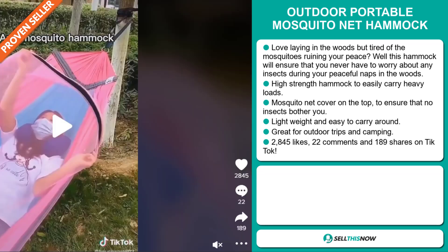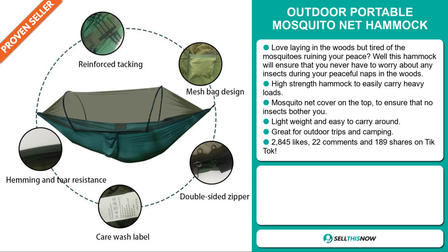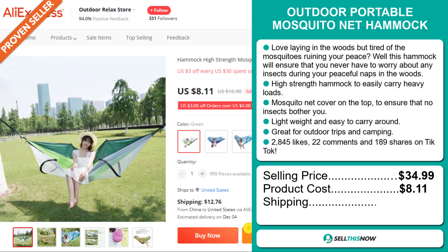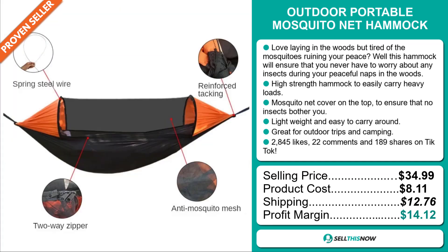And finally, the TikTok ad has 2,845 likes, 22 comments, and 189 shares. The selling price for the Outdoor Portable Mosquito Net Hammock is just under $35, whereas the product cost is only $8.11. Shipping will set you back $12.76, so you're looking at a good profit margin of $14.12. Sell this now!